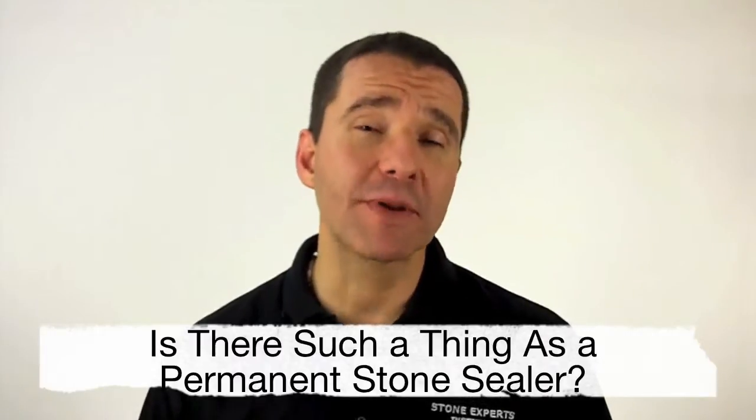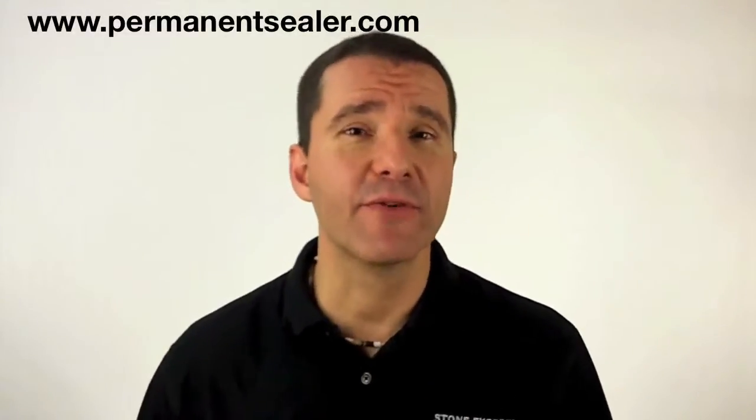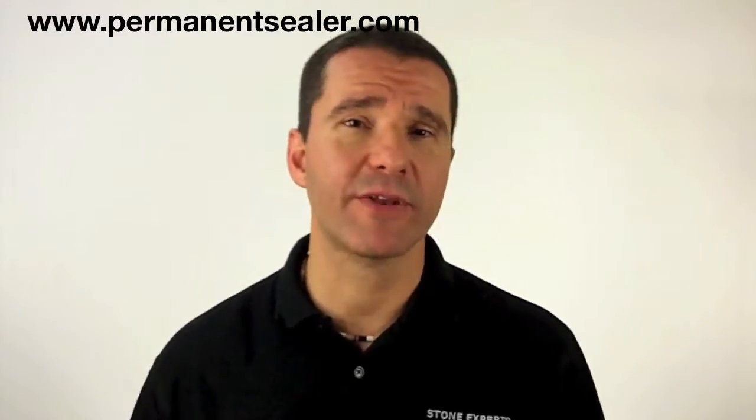Hi, my name is Ozzy Simoz and I'm the founder of Stone Expert Institute. Are you wondering if there's anything that will permanently seal your stone countertops? Well, if you've watched any of my other videos, you should know the answer to this question because I plug the permanent sealer in all my videos.